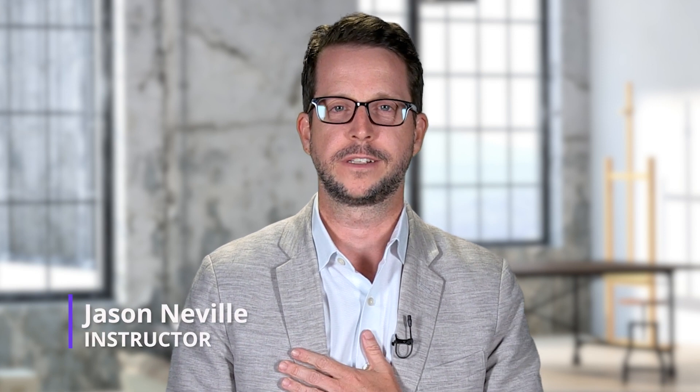Hi, welcome to the Planetizen course on accessory dwelling units. My name is Jason Neville. I'm the instructor.